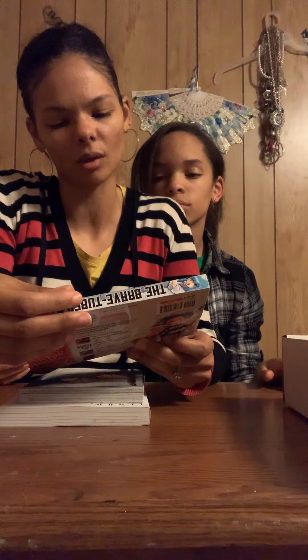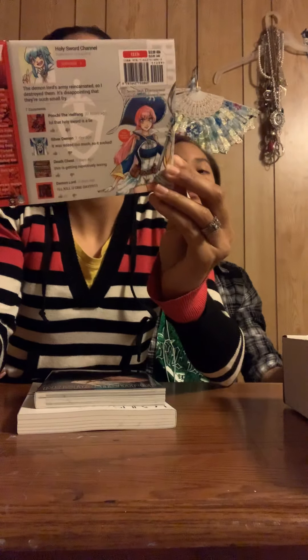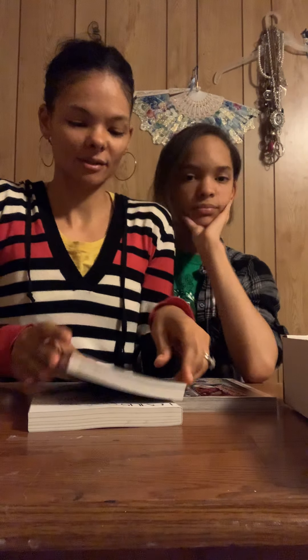So let's get into the haul! First we have 'The Brave Tuber: I Tried Defeating the Resurrected Demon Lord's Army,' number one. I read something kind of like that. This is the back, and it is by Takahiro Usaki. It has a YouTube video-style cover if you guys can see it, and it's really cool because the cover is sideways but the manga is the basic right-to-left format.